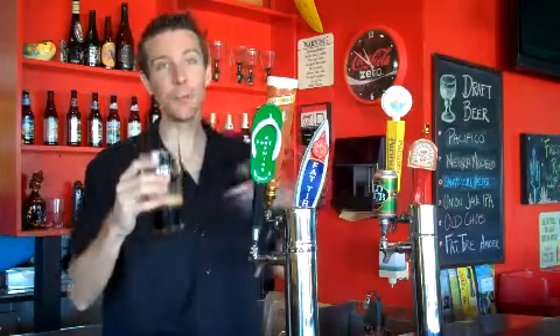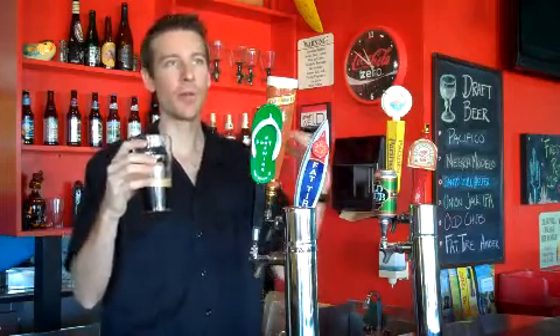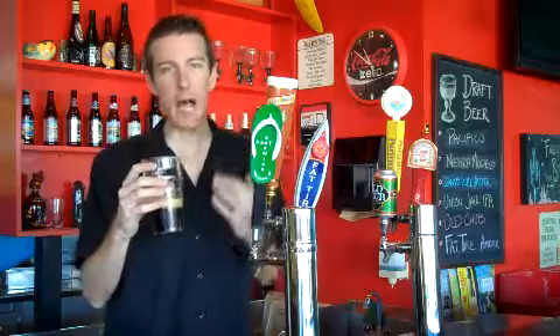This beer is 10% alcohol. The alcohol pulls through, but it definitely is balanced by all of the different types of malts.